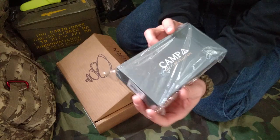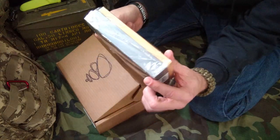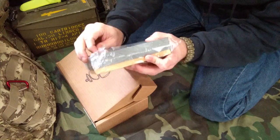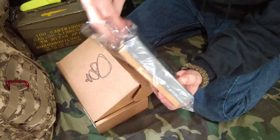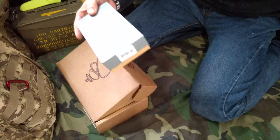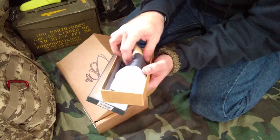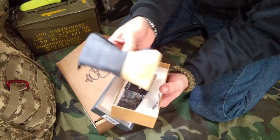So first things first. It says 'Camp Built for Adventure.' Little box, kind of light. I don't know why it makes me think of stationery — I guess it looks like a box you might get checks in or something. Camp Built for Adventure. Let's open it up. Are these... some sunglasses?